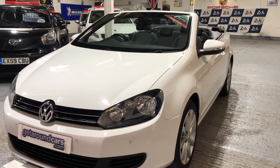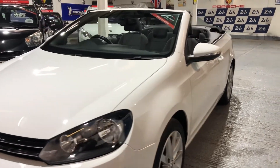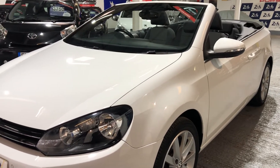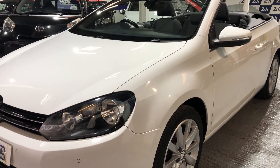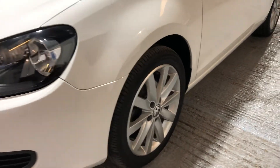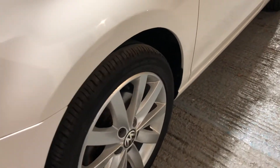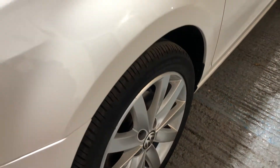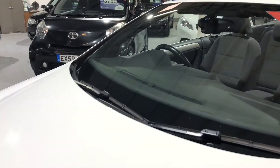It's finished in an absolutely gorgeous brilliant white with alloy wheels to match. Great condition. The wheels are in beautiful condition as well as the tyres. If we look at the windscreen — tinted glass obviously.